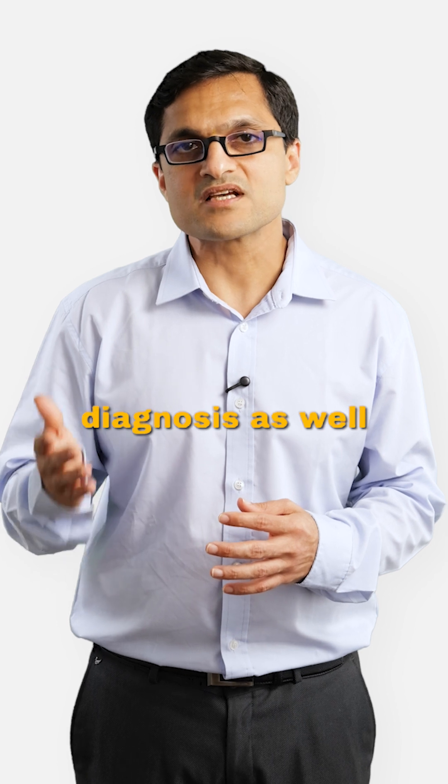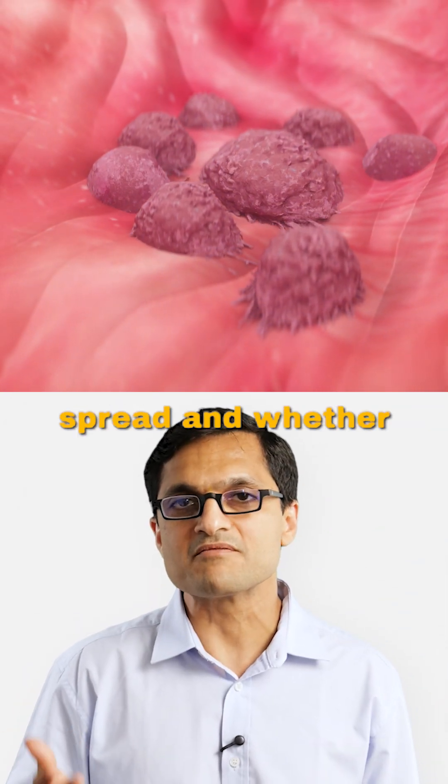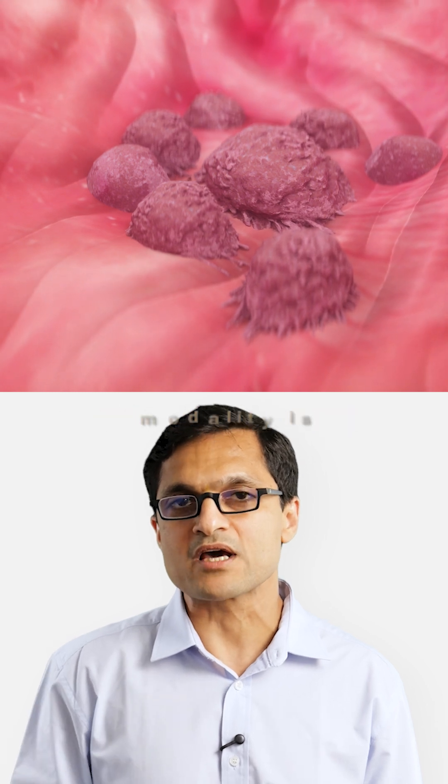All these tests are necessary for diagnosis as well as staging the disease — that is, determining how far the cancer has spread and whether surgery or any other treatment modality is possible.